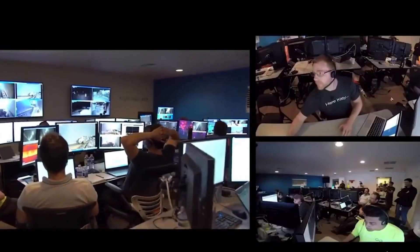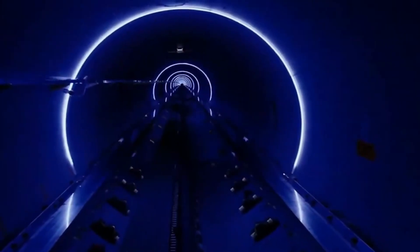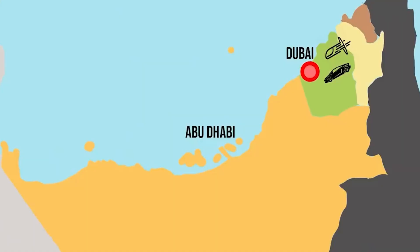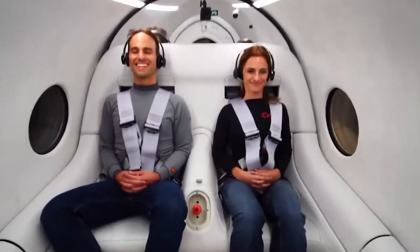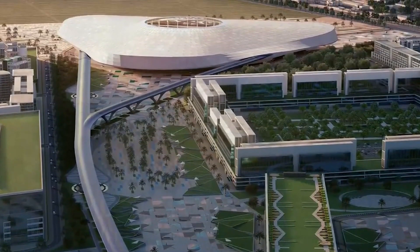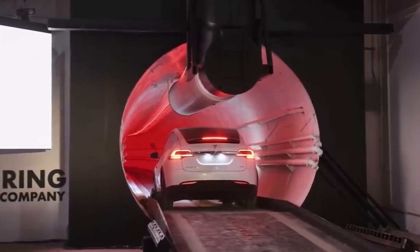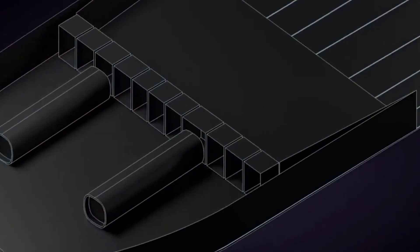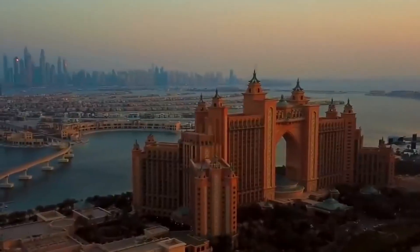Is there a catch? Well, the Dubai Hyperloop is expected to cost around $22 billion to build, making it one of the most expensive transportation projects ever undertaken. While the project is expected to be completed by 2025, there may be some delays due to the complex nature of the technology involved. Overall, the Dubai Hyperloop has the potential to transform the way we think about travel and to create a more sustainable future — and who knows, maybe one day we will all be traveling by Hyperloop.